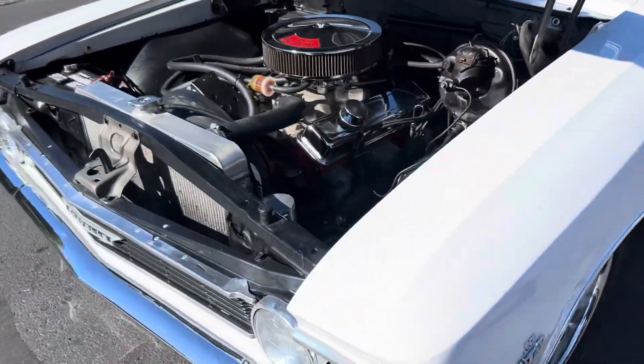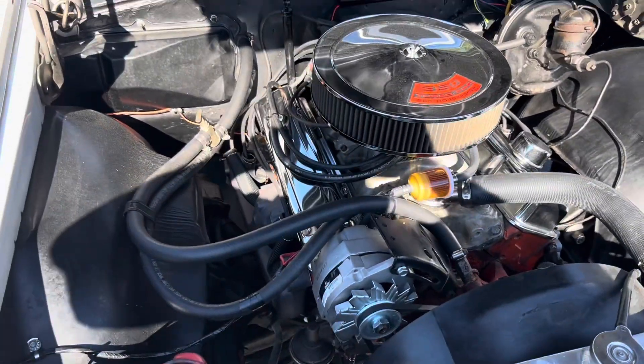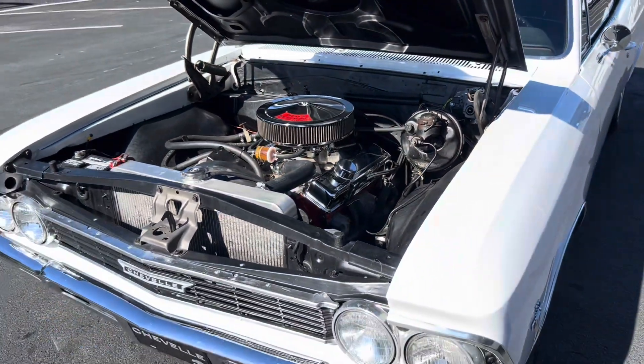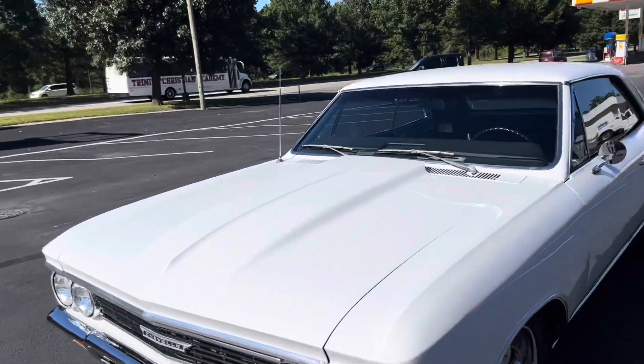Let me show you underneath the hood here. It's powered by a 350 motor, power steering, and power brakes. Really just a nice, clean driver car — you can take it anywhere you want to go. Shutting the hood here, take one more quick look at it.